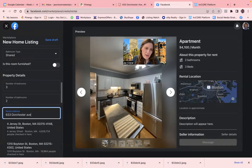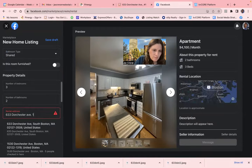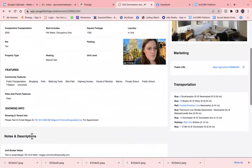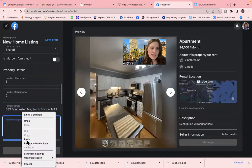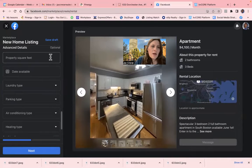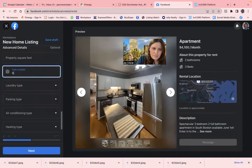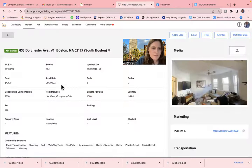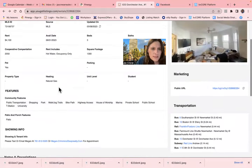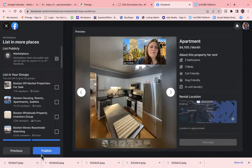The address is 63 Dorchester. I usually like to copy and paste the listing description and put it in here. This is available June 1st. Pets are welcome, so we're going to mark it pet friendly and go from there and publish.